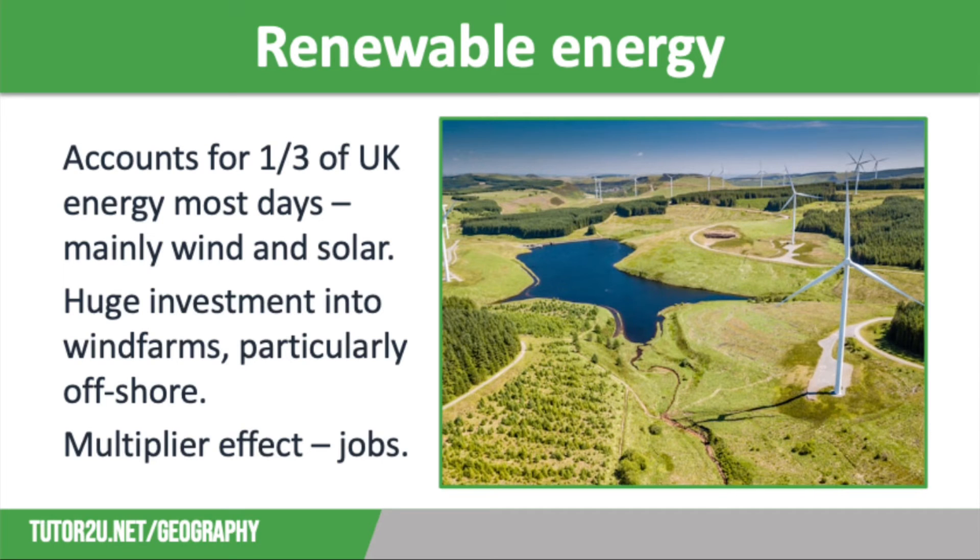Finally, let's look at renewable energy. The contribution made by renewable energy to the UK's energy mix has grown significantly over the last decade. Most days, around a third of UK energy comes from renewable sources, particularly wind and solar. There has been huge investment into wind farms, particularly offshore ones, which are less likely to be opposed, and thousands of acres of farmland have been given over to solar farms. Renewable energy gives off fewer carbon emissions, so it is seen as an important strategy in the fight against climate change. As this sector has grown rapidly, it has created thousands of jobs in research and development, but also in manufacturing and construction.